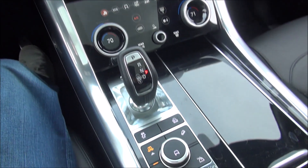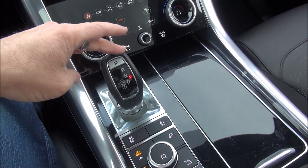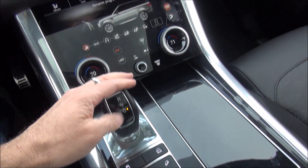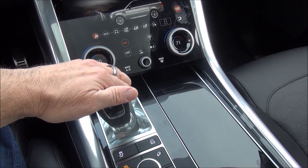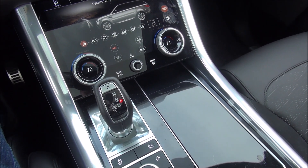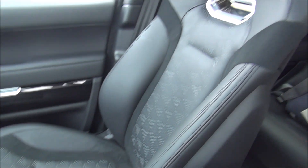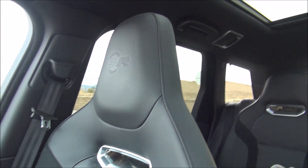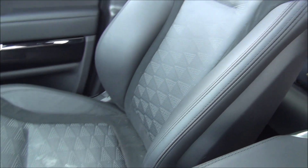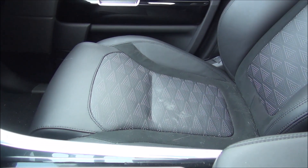You have your drive mode selector here — normal mode to the right, and then if you put it to the right in drive that puts it into sport mode. You have these great SVR-badged sport seats up front, and then you've got this really big sunroof with a very nice control up here.